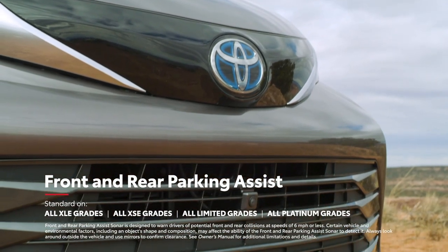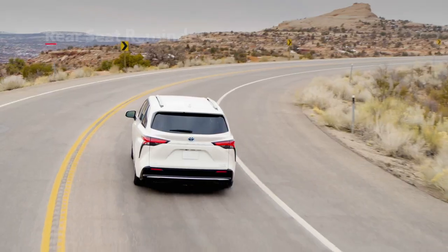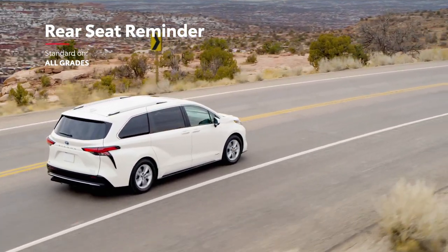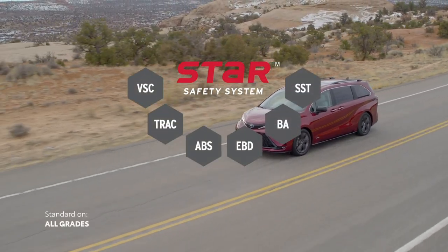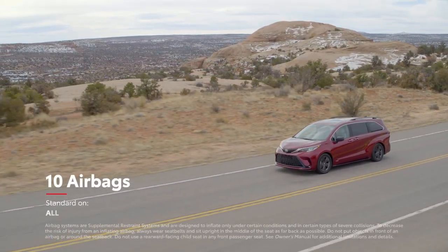The available front and rear parking assist sonar makes it easy to pull into a tight spot, while the new rear seat reminder feature reminds drivers to stay mindful of little passengers and pets. Sienna also features Toyota's signature star safety system, as well as 10 airbags throughout the cabin.